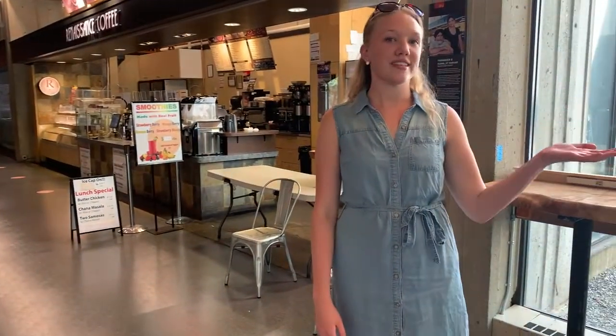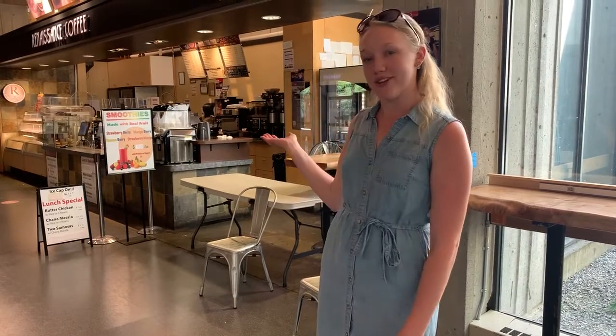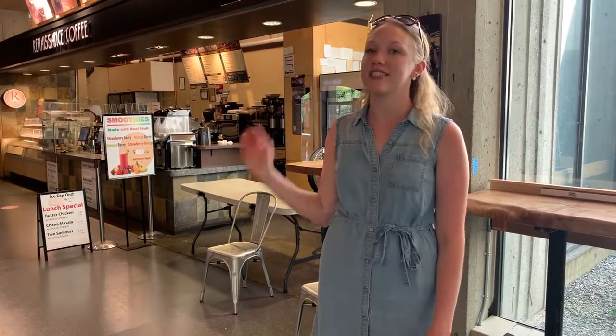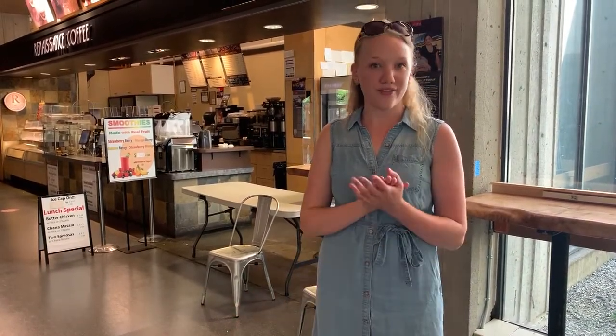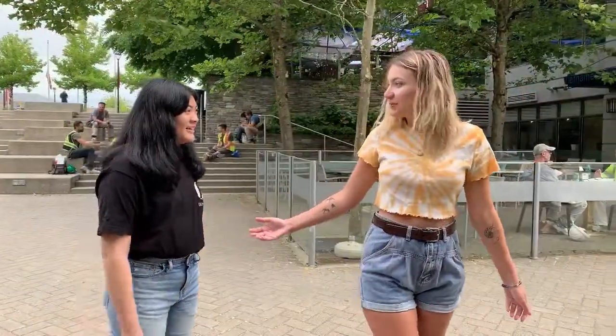Just off the Staywell Atrium here in the Academic Quadrangle, we have our Renaissance coffee spot where they have delicious drinks. This is Cornerstone — this place has lots of really good food places. There's a beautiful water fountain and during the summer it really comes to life.